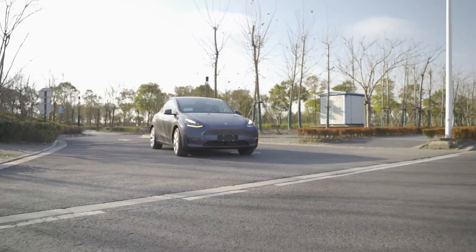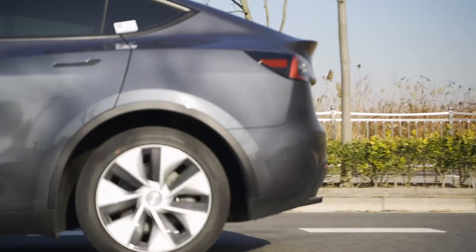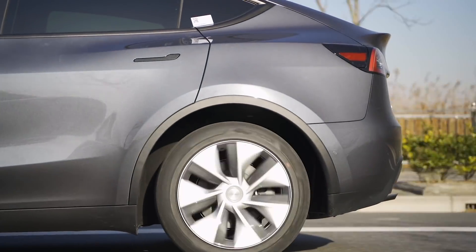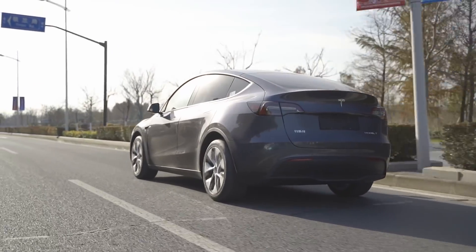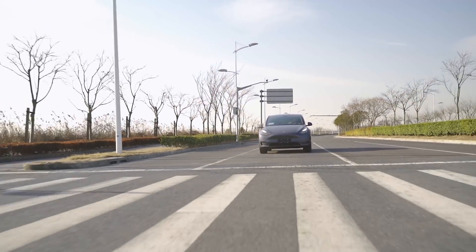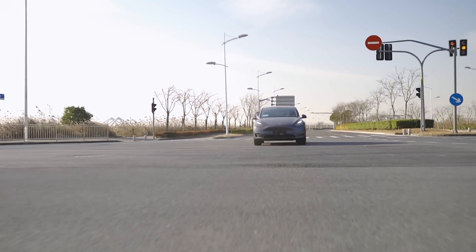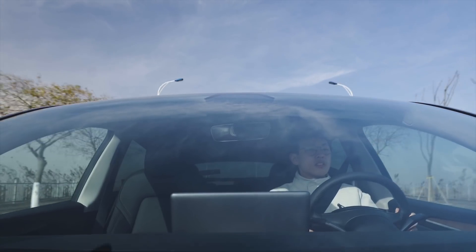Model Y的方向盘阻尼比本就很重打方向比较费劲的Model 3更重。车辆的转向和悬挂部分的驾驶反馈比Model 3的运动风格更偏向于居家。后胎和更长的悬挂行程让Model Y在过沟沟坎坎的时候不会像Model 3那样颠得腰弹，缓冲感明显。不过舒服归舒服，Model Y驶过波浪和拱形路面时车身的纵向跟随性依然有Model 3七成的功力，不会有第二下方动。